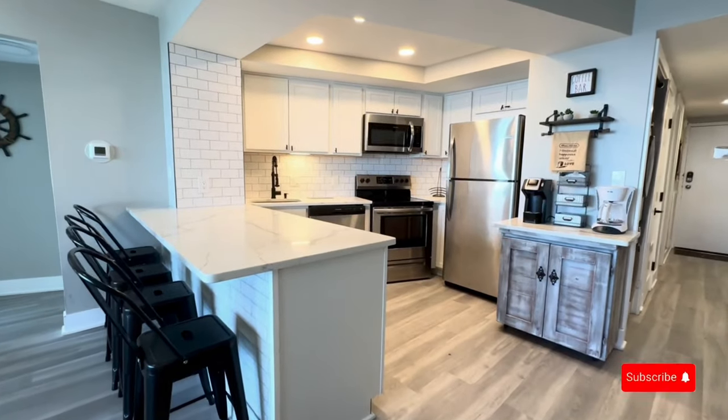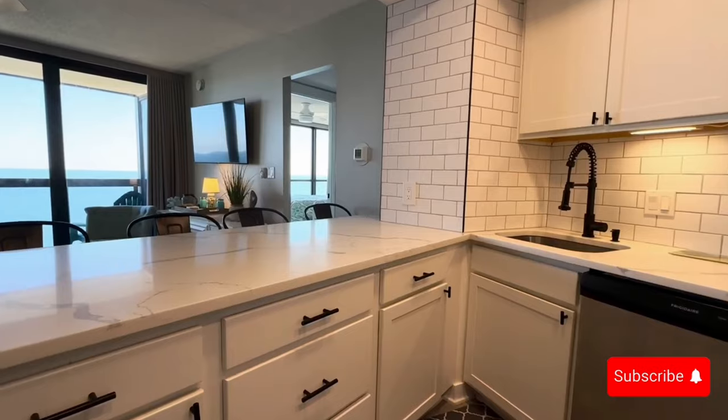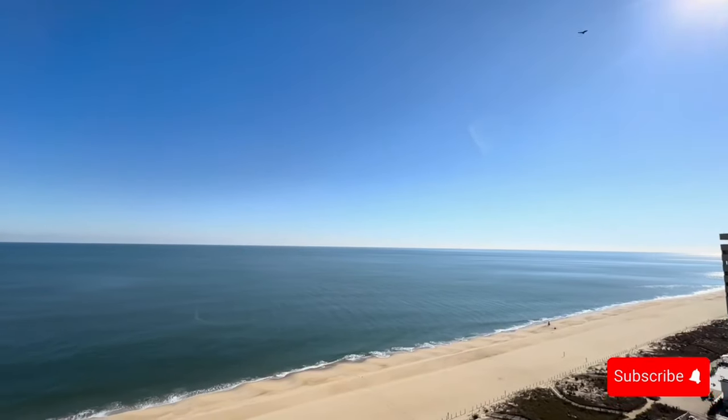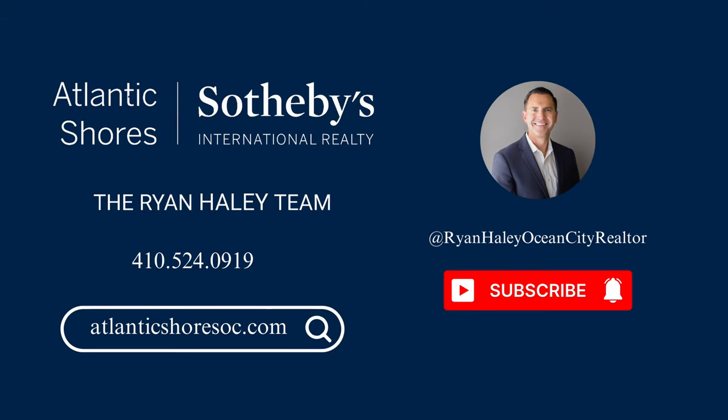If you'd like more information about properties at the Golden Sands, or have considered selling your Golden Sands property, my team and I would love to help. Please visit AtlanticShoresOC.com for more information. Also, please like and subscribe to this channel for future updates and share it with a friend.